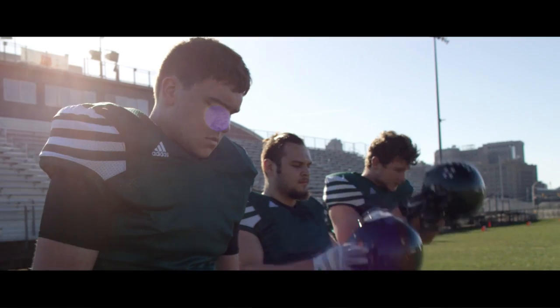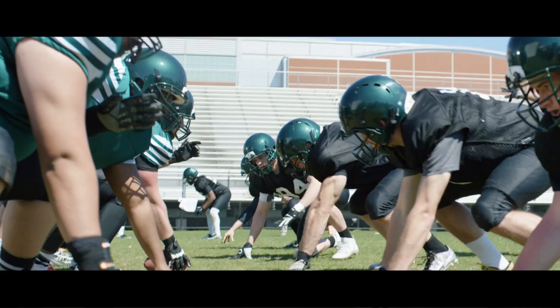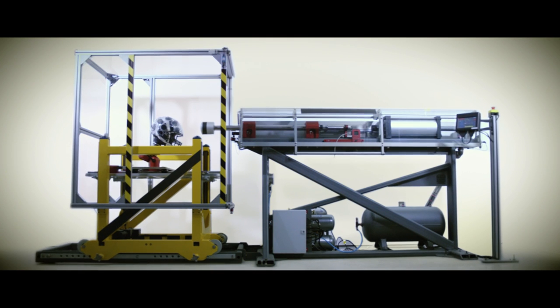Zenith technology works fantastic. It's been proven on the field. We've got hundreds of thousands of helmets on field with players anywhere from youth all the way up through the NFL. It's been proven in the test lab as well. We've got a brand new piece of state-of-the-art equipment in our test lab, one of a kind we just had built specifically for us, called the pneumatic ram.